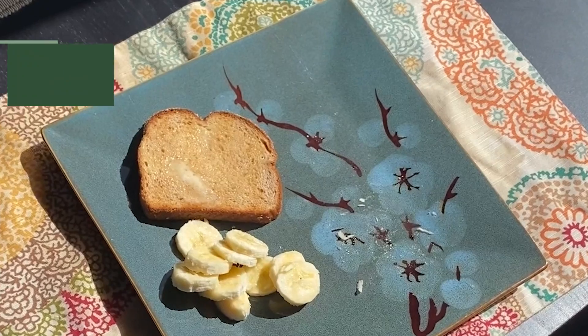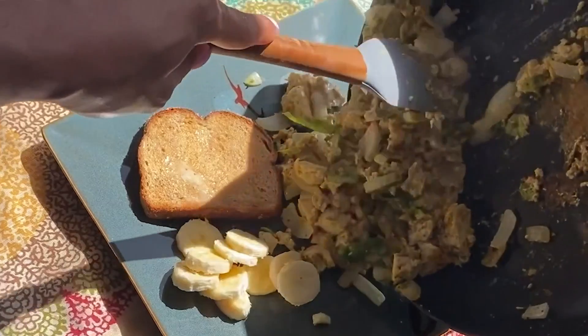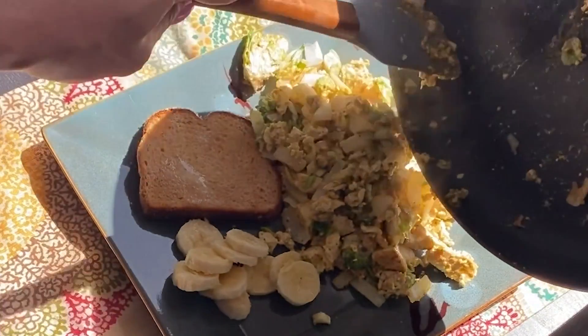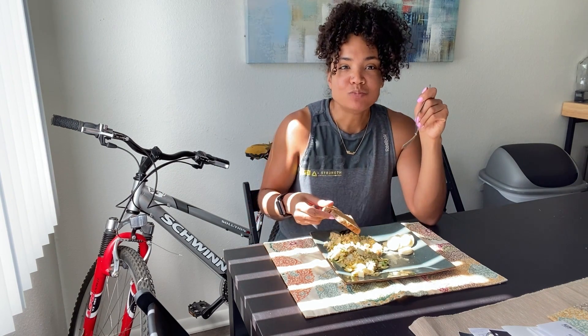Now we're going to plate it. Since I eat on a macronutrient diet, I'll have some toast with a little bit of butter for my fat, then top it off with some banana — and that is my tofu scramble. I love to eat this in the morning; it keeps me full for at least three to four hours.